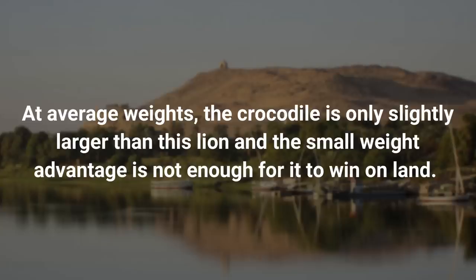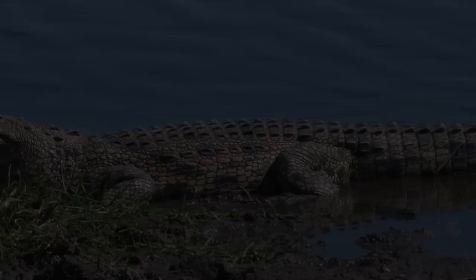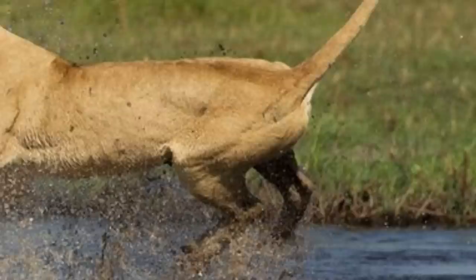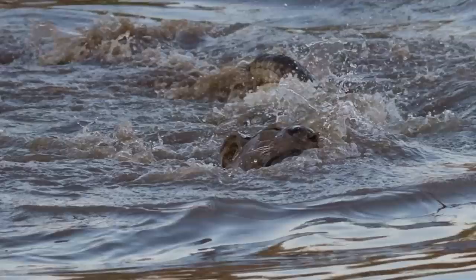At average weights, the crocodile is only slightly larger than the lion, and the small weight advantage is not enough for it to win on land. The crocodile would need a very big weight advantage to win on land. These two animals have equal chances of winning. The winner is determined by the location of the fight and the first one to attack. If the crocodile is able to bite the lion, the crocodile wins.